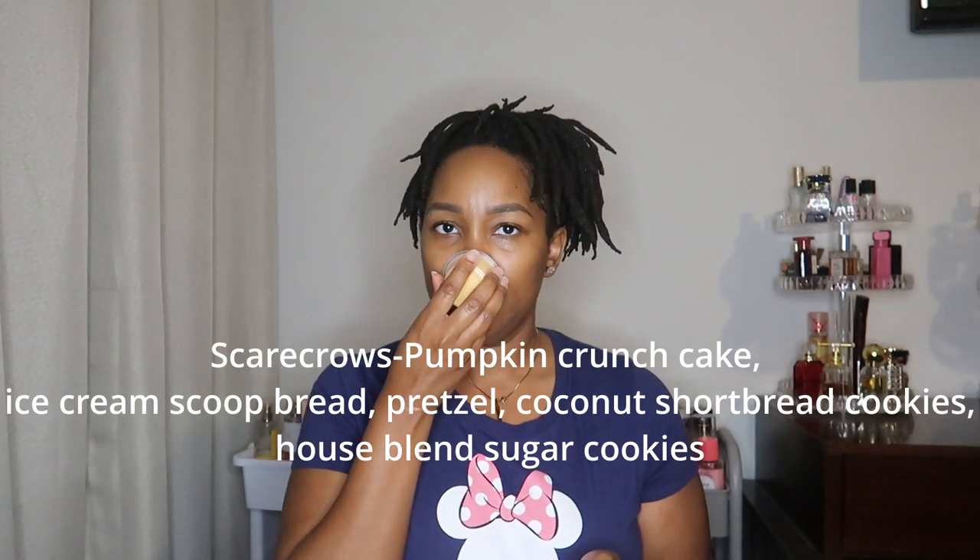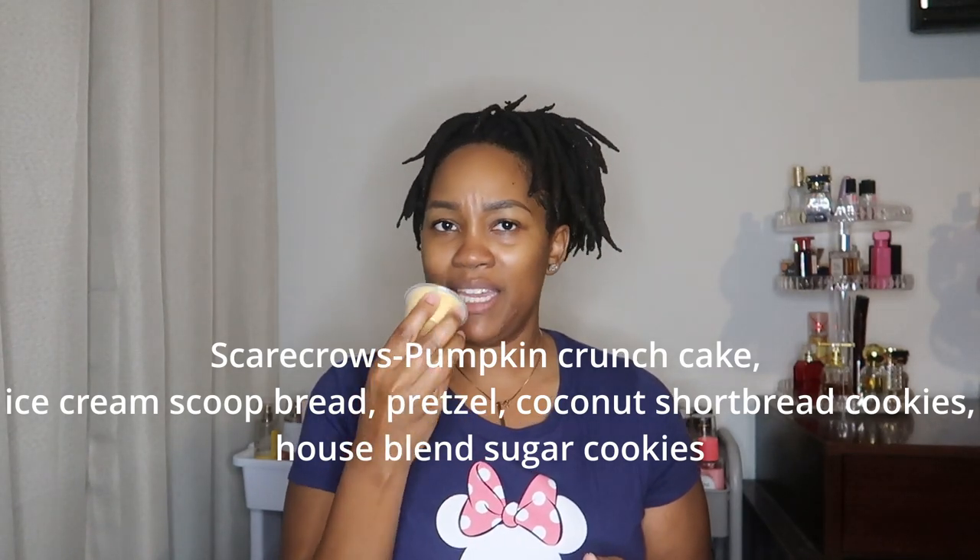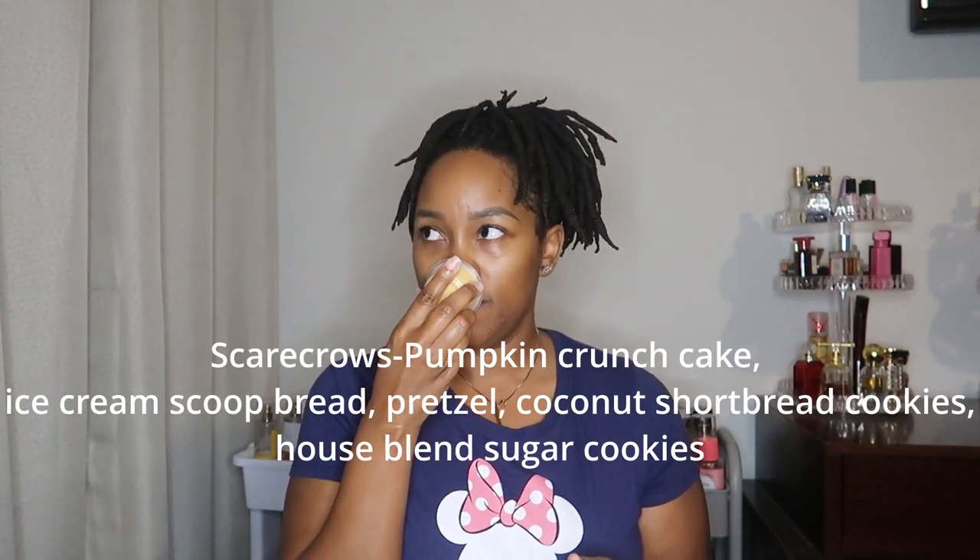First off, I did get a really generous size sample and this is called Scarecrows. Oh man, this smells absolutely delicious. It smells like it has pumpkin and maybe some sort of spice and maybe some sort of cookie note — like it almost smells like a pumpkin cookie.